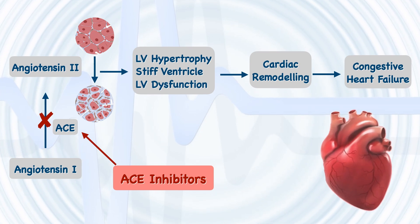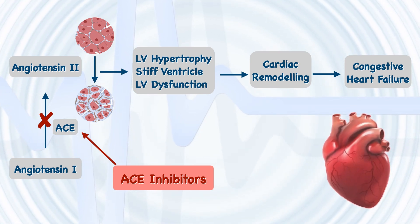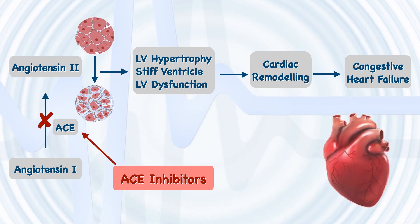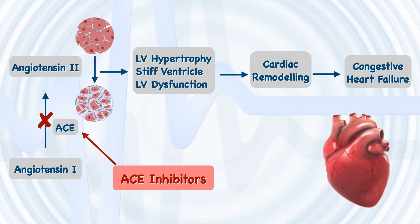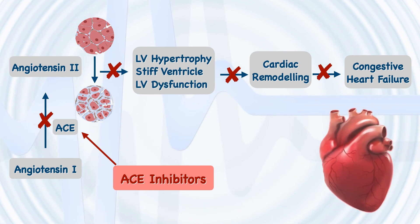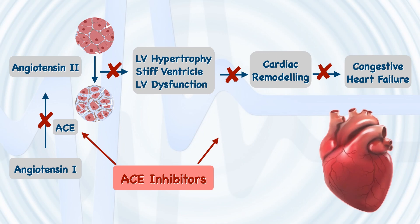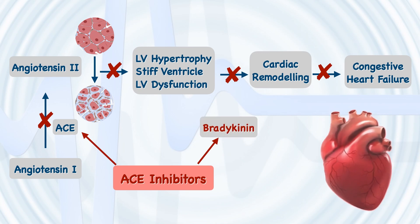Angiotensin converting enzyme inhibitors reduce the production of angiotensin 2 by blocking the angiotensin converting enzyme, which converts angiotensin 1 into angiotensin 2. By reducing the concentration of angiotensin 2 in the blood and local tissues, ACEIs inhibit myocyte hypertrophy, prevent fibrosis and collagen deposition, and enhance the contractile function of myocytes. Additionally, ACEIs increase the accumulation of bradykinin in tissues, which may help attenuate structural remodeling in the infarcted heart.